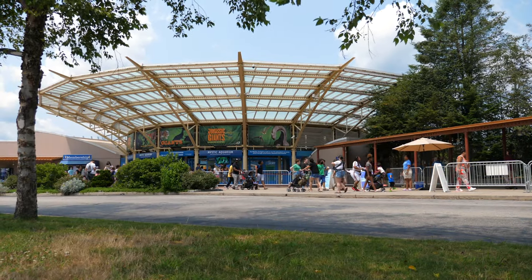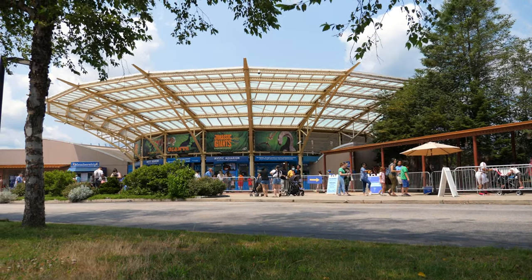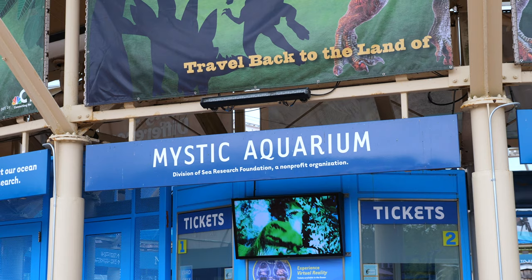Opened in 1973 as a privately owned corporation, Mystic Aquarium was built in its eponymous town due to the beautiful sea line and deep maritime history. In 1999 and 2012, it underwent massive expansions until it reached the sprawling campus that it is today.